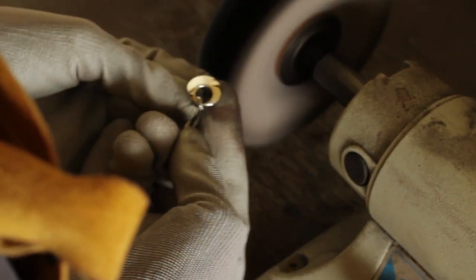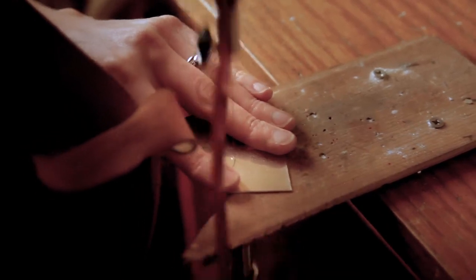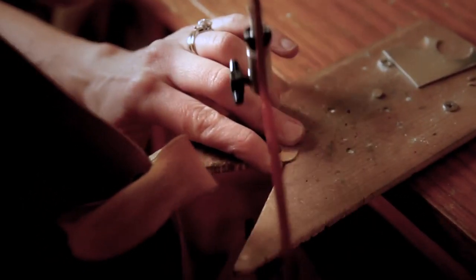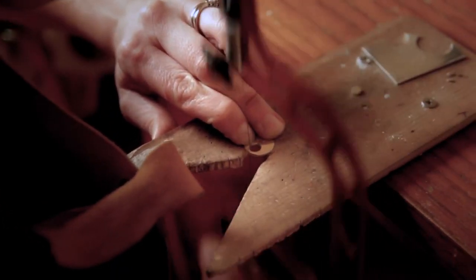Having trained as a silversmith and jeweller, I really see the value in handmade pieces as opposed to machine-made pieces. I think that it allows you the opportunity to really work with the maker and to really get a piece of art - a wearable piece of art.